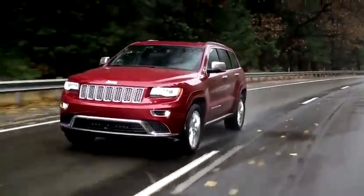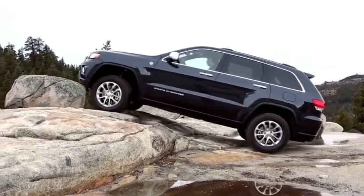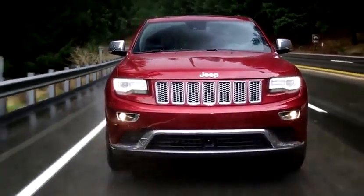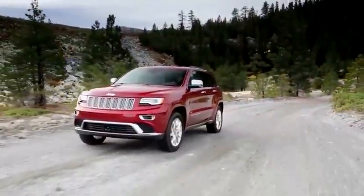Select Speed Control is a fantastic feature that we offer on Grand Cherokee. Basically, Select Speed Control gives you the ability to traverse up a hill or steep incline much easier than it has been before, and it really makes Grand Cherokee feel like you can go anywhere at any time.